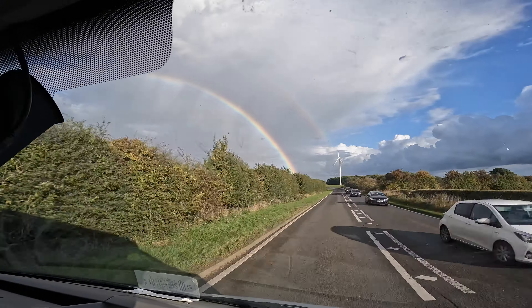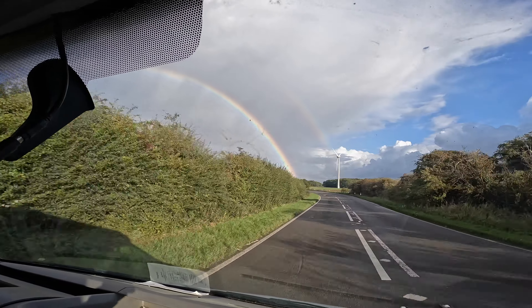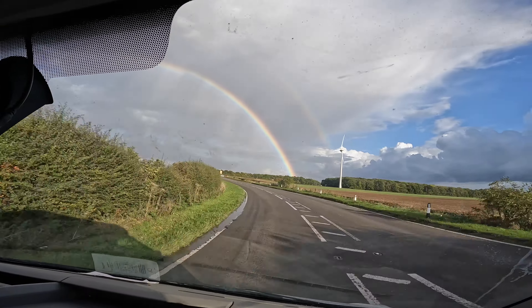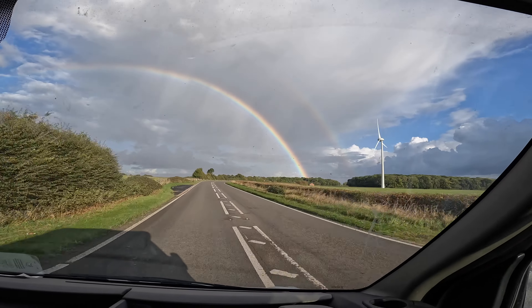We need to go to the end of the rainbow. We've even got the rainbow over the top of our house — look at that! What a rainbow! And that is right over Whitwell. If that's not a sign, I don't know what is.